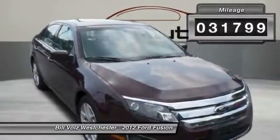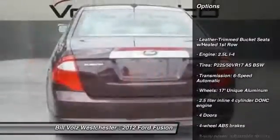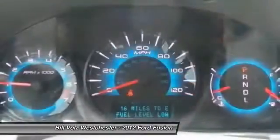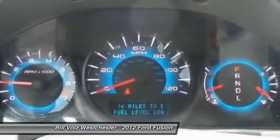Here are some of this vehicle's great options: traction control, Bluetooth, front wheel drive, cruise control, power door locks, fog lamps, passenger airbag, power windows, heated driver's seat, trip computer.